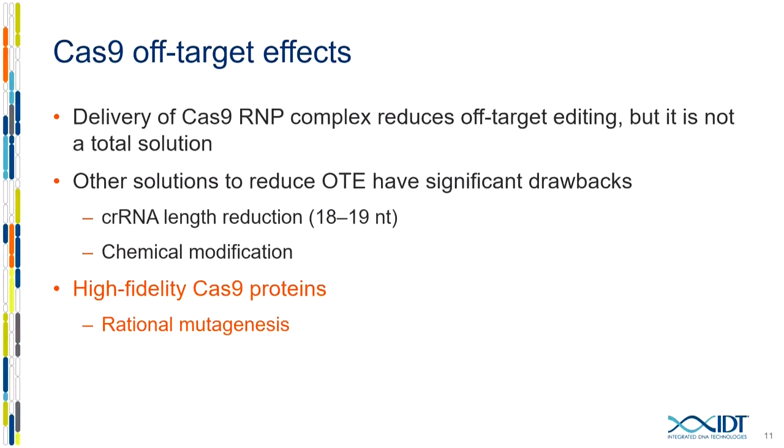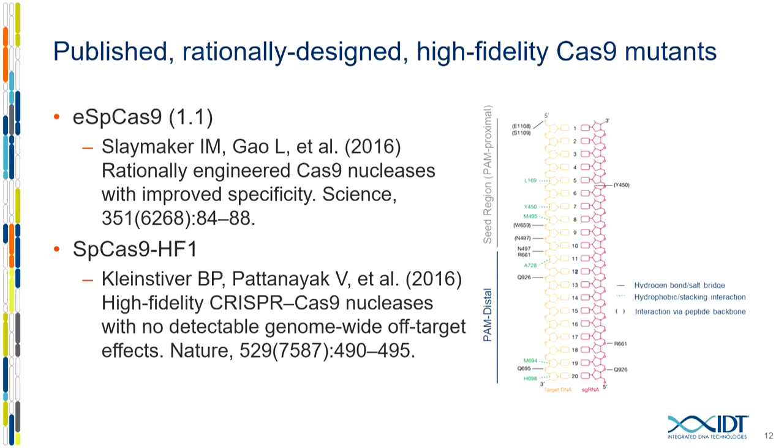So what else can you do? RNP limits off-target editing but isn't a total solution. Other approaches include reducing the length of the targeting RNA to 18–19 mers, though this often sacrifices on-target editing at the expense of reducing off-target effects. The same is largely true for chemical modification. The last approach is specifically evolved Cas9 variants with higher specificity. The first two examples use rational mutagenesis: the eSpCas9-1.1 protein from Fang Zhang's lab and the SpCas9-HF1 from Keqi Zhang's lab. They examined the crystal structure of Cas9 and made amino acid substitutions to reduce affinity for one of the target genes.